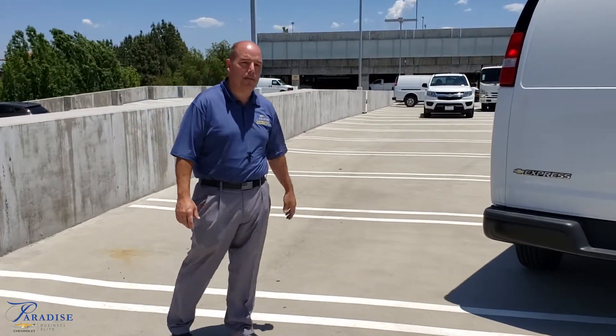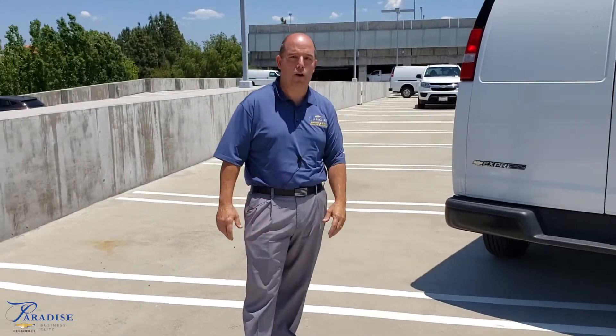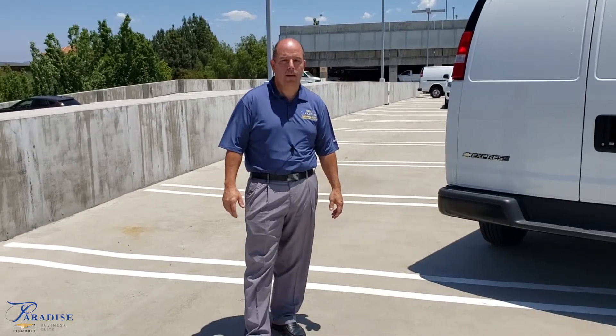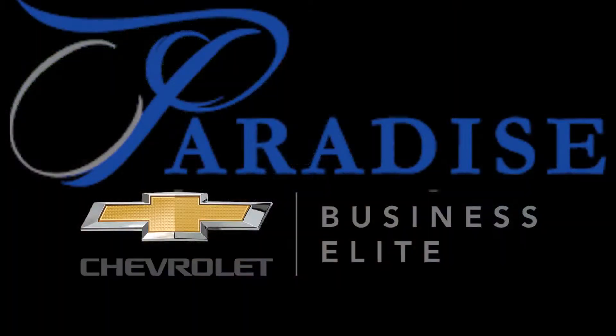Again, this is a 2500. You do have the 3500s, and you can go extended so you can get a little bit longer van as well. If you want to check them out, come see us here at Paradise Chevrolet in Temecula — we're here to help all your commercial needs.